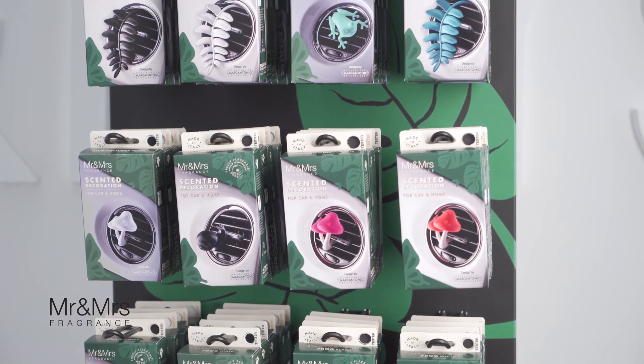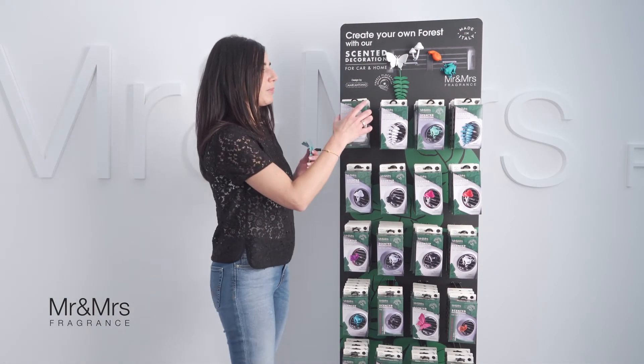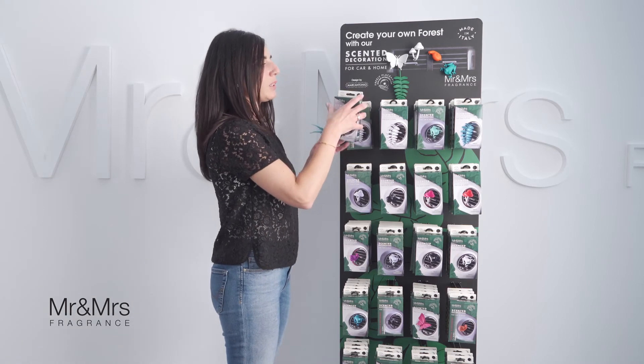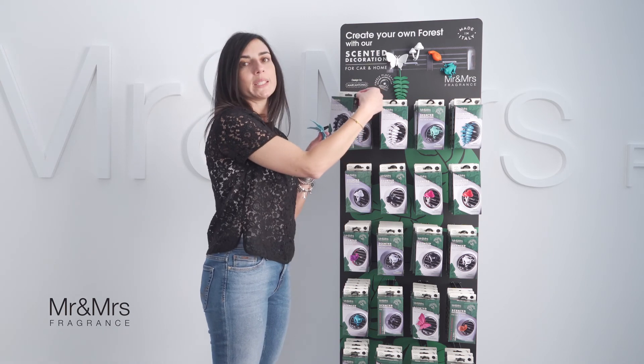Both the clip and the suction cup are already included in the pack. One more thing: in the pack you will see on the top a little black button from which you can smell the fragrance.